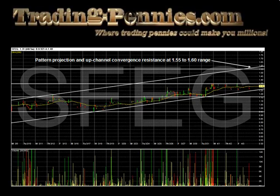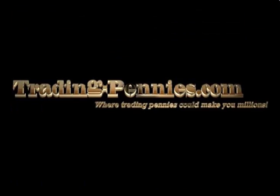Currently, we have our stop loss on our initial position at the 1.06 price level, and we look to add to this position should the 1.35 price level be broken on volume. Until next week, from TradingPennies.com, this is Thomas McClellan, where our goal is to help you learn to become more successful trading the penny stock market.